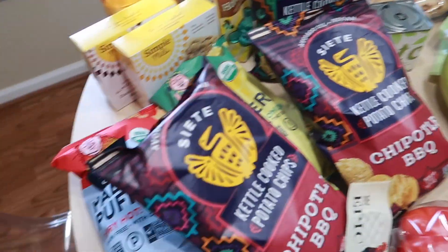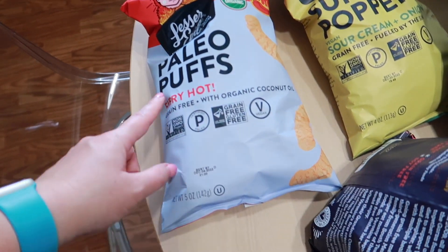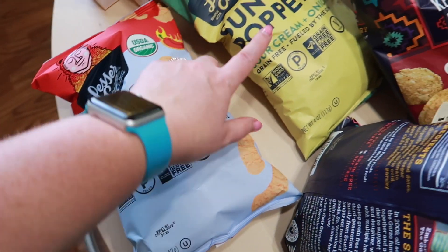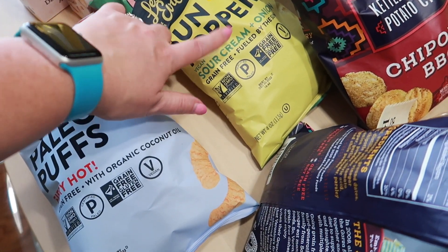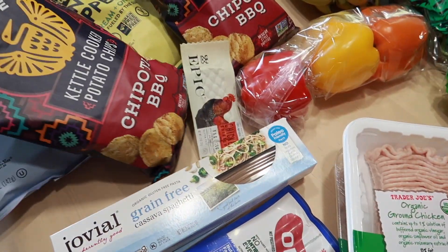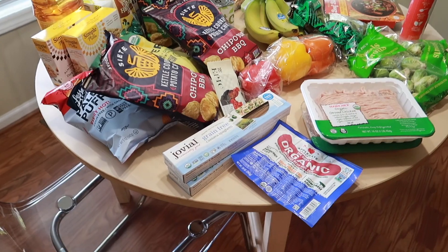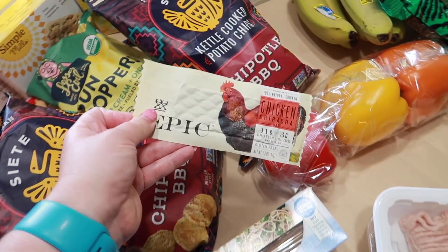James got this matcha green tea — he likes to put that in smoothies too. And the last two things we have are these paleo puffs in the fiery hot flavor, and then these Sun Poppers sour cream and onion — also paleo — so I figured we'd give those a try. That is everything for our groceries this week, plus another one of the items I can't locate at the moment.